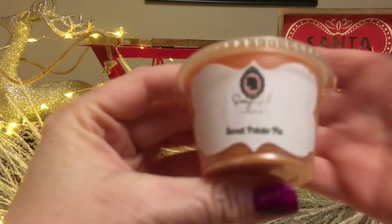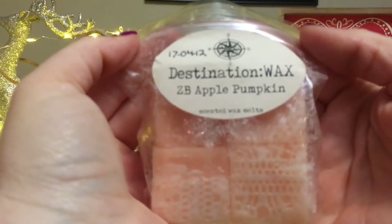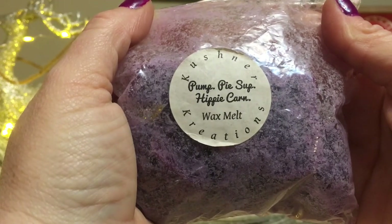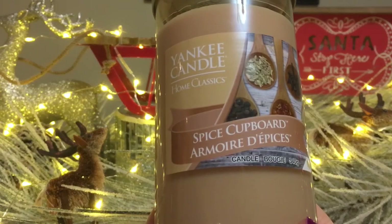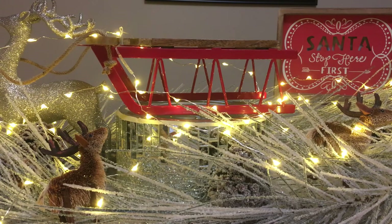The first person to comment below can select one: wax melts include Sassy Girl Aromas Sweet Potato Pie, Destination Wax Zucchini Bread Apple Pumpkin, and Kershner's Creations Pumpkin Pie Supreme Hippie Corn. The only candle left is a Yankee Candle Home Classics in Spice Cupboard. Thanks so much for joining me — be safe, have fun, and take care everyone!